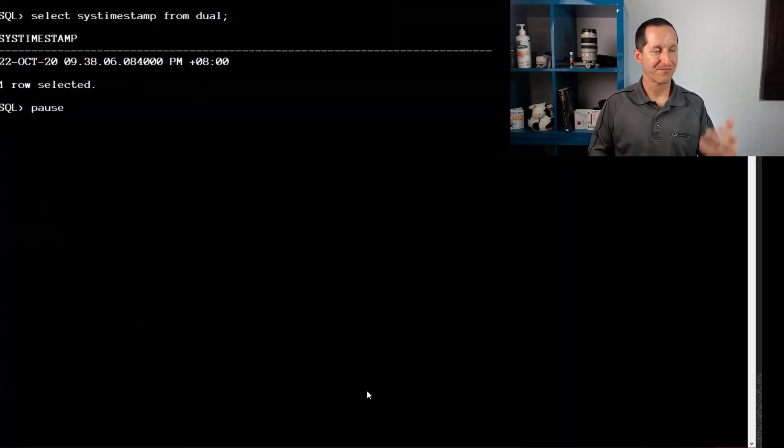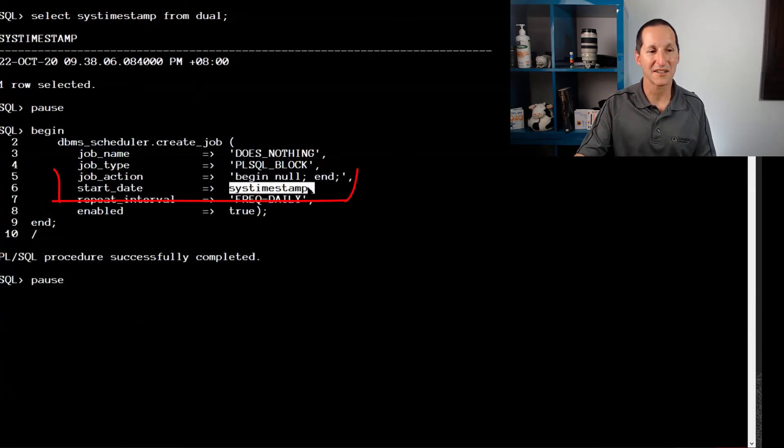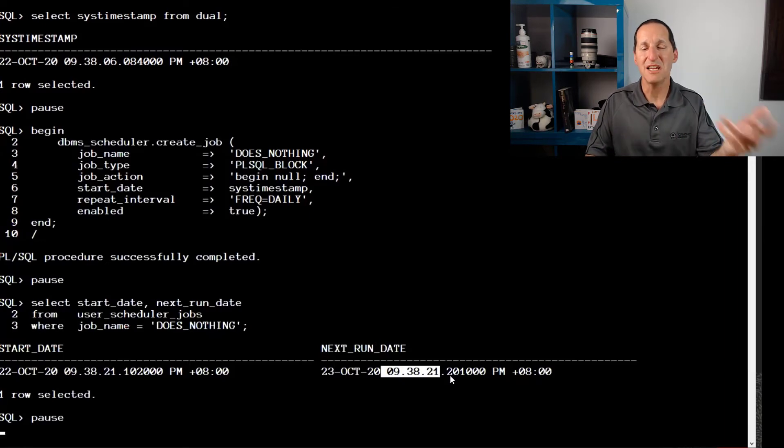Just to prove what's going on here, I've got SELECT SYS_TIMESTAMP FROM DUAL. You can see this is in my timezone — I'm Greenwich Mean Time plus eight, which is eight hours ahead of England in Perth. It's 9:38 PM my time. If I create a job called 'does_nothing' and say I want to start at SYS_TIMESTAMP as the start date, all looks well — it says it's going to start at 9:38 and the next run will be 9:38 tomorrow. So your typical usage where you've nominated the start date seems to work fine and you don't encounter this problem.